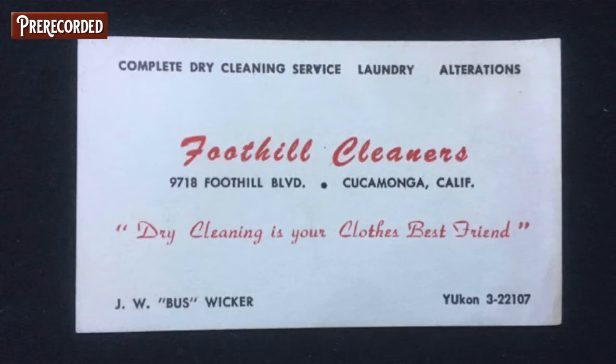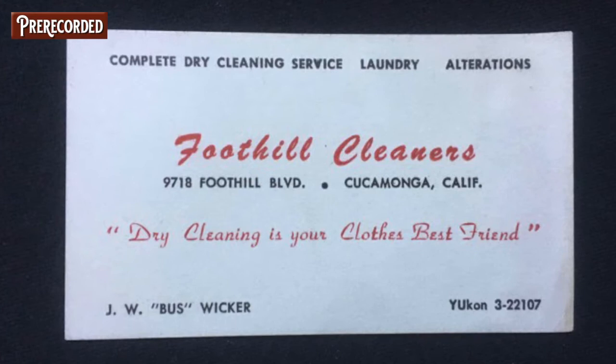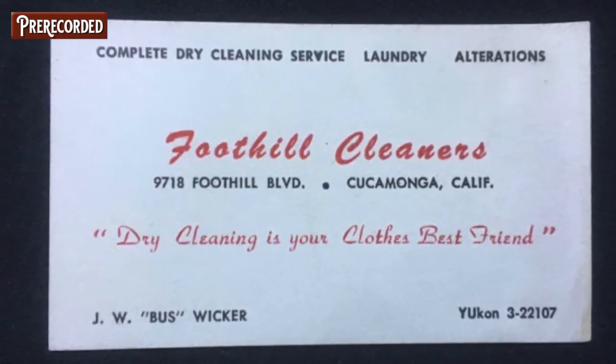What we have here is a card from Foothill Cleaners, Yukon 3-2217, in Cucamonga, California. I often find business cards used as bookmarks in books — it's fairly common. I love finding these old ones. That Yukon 3-2 prefix was probably from the 60s, or possibly even the 50s — a long-forgotten business whose card survived in a book years later.